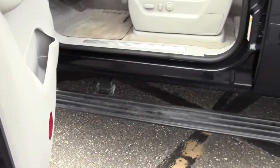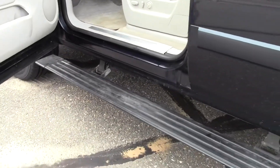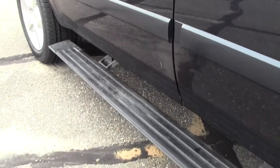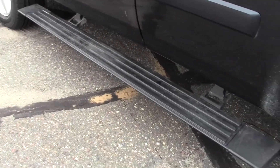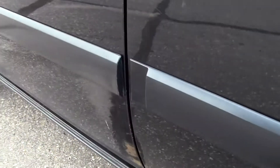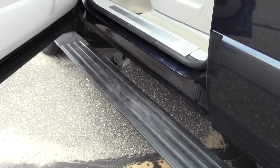Down here there are power side steps — I'll show you that again. Close the door, give it a second, there they go. And let's open it up again — and there they pop out.